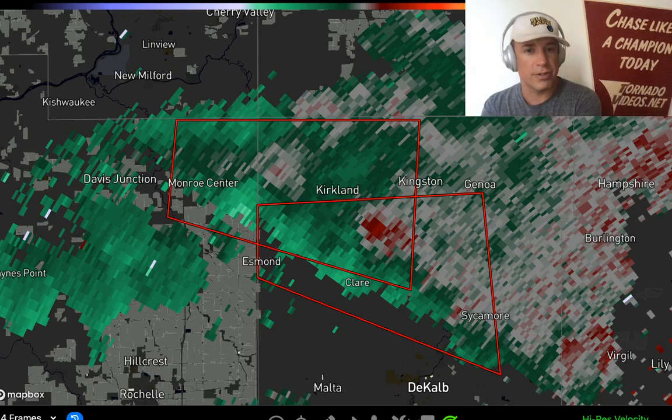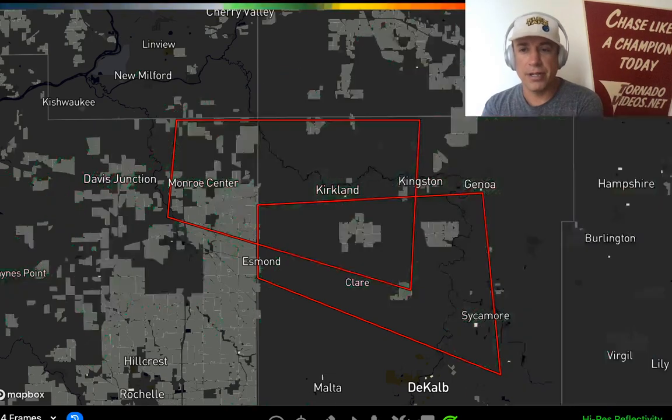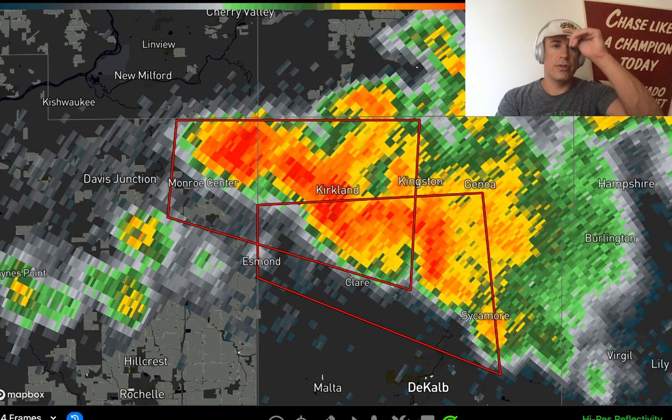Definitely a tornado threat continues through the evening for this area, so stay safe and stay tuned to those warnings.